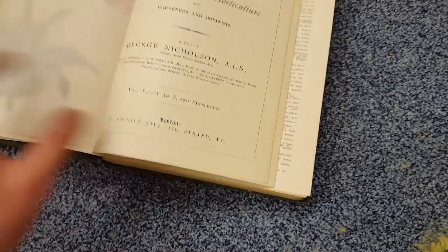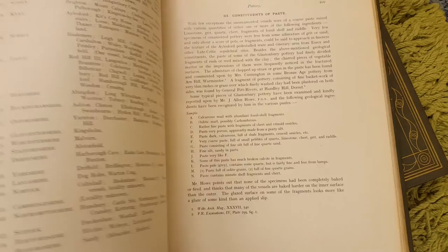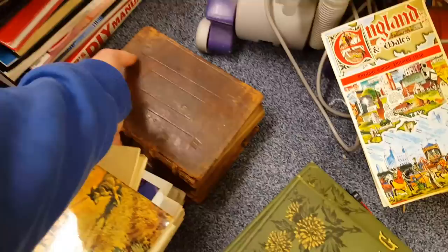In excellent condition with no date. Here we have the Glastonbury Lake Village — just old, great books with lots of content about pottery and that sort of thing. Loads of different stuff but really interesting books.